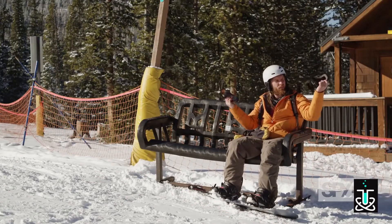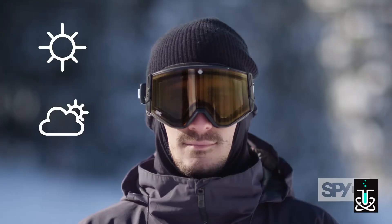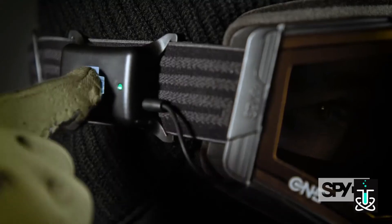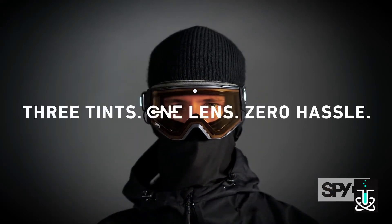Spy's One Lens offers three tint settings for sunny, mixed, or flat light conditions. Three tints, One Lens, zero hassle.